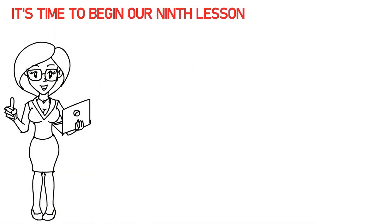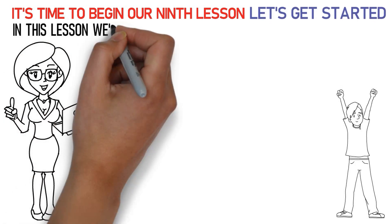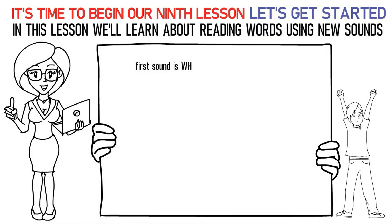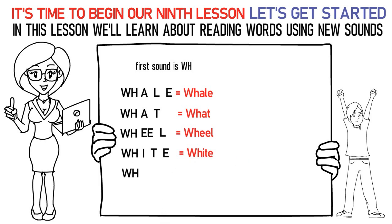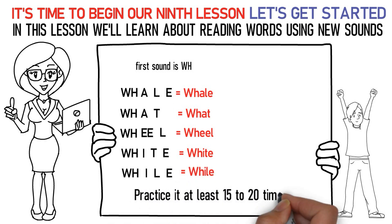Hello kids! It's time to begin our ninth lesson. So, are you excited? Let's get started! In this lesson we'll learn about reading words using new sounds. The first sound is the WH sound. Say it like this: WH-A-LE is whale. WH-A-T is what. WH-EE-L is wheel. In this way, practice it at least 15 to 20 times.